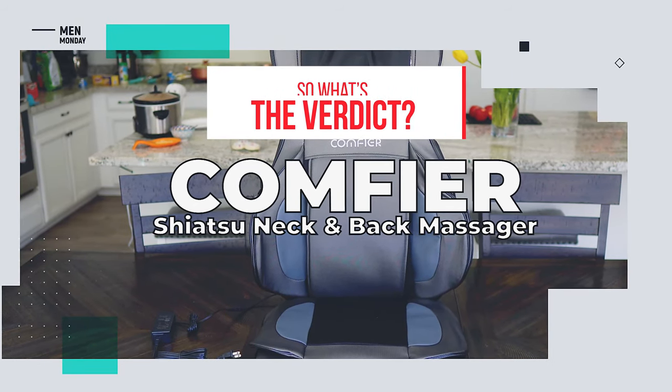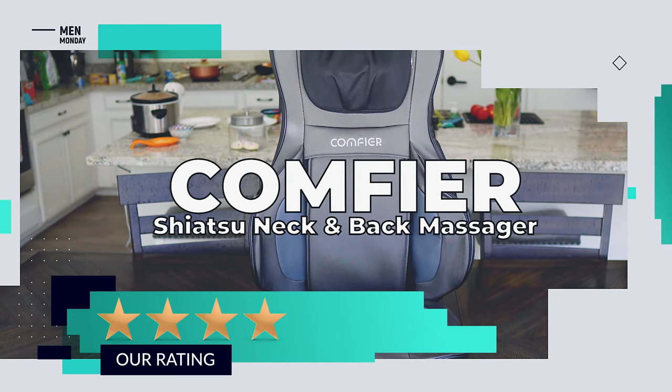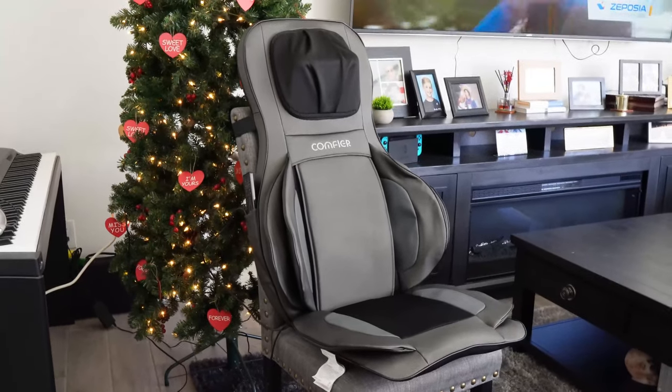So, what's the verdict? We give it a rating of 4 out of 5 stars. And the Comfier Shiatsu neck and back massager could be yours.